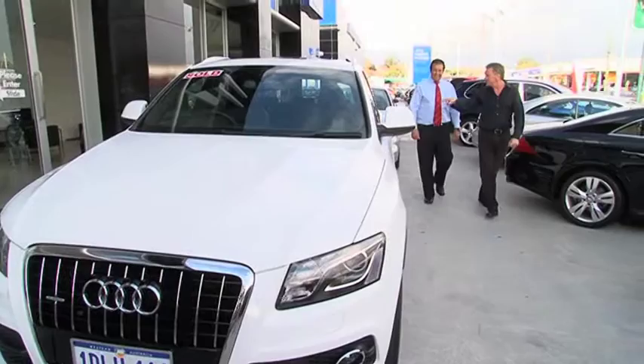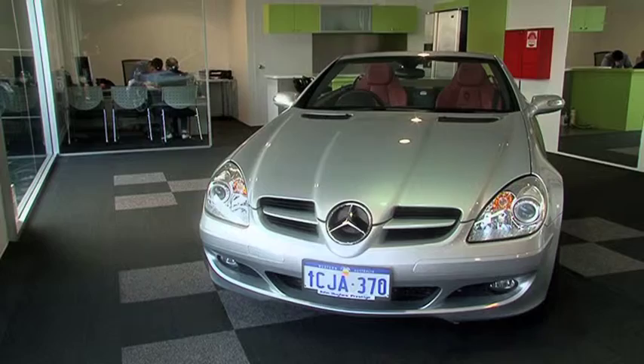Since 1969, John Hughes' philosophy has always been centred around his valued customers. He prides himself on his well-trained and professional staff who are dedicated to helping you through your car buying experience, so you know you can buy with total peace of mind.